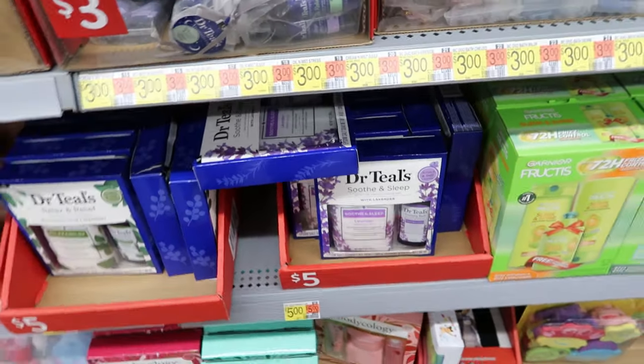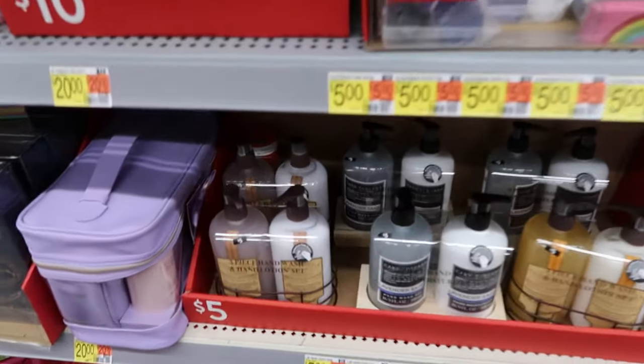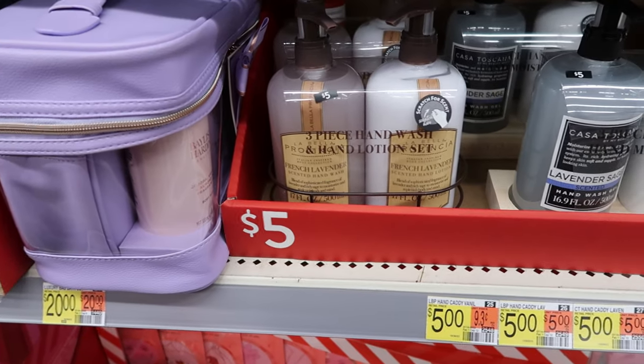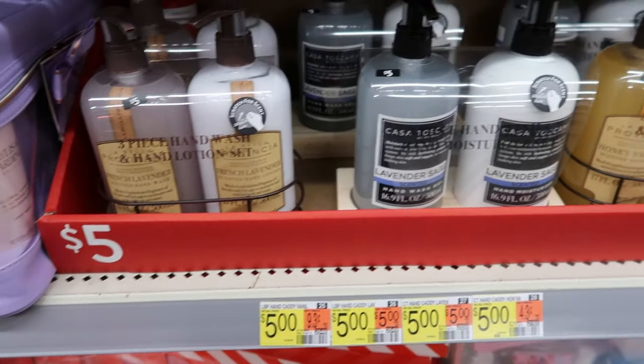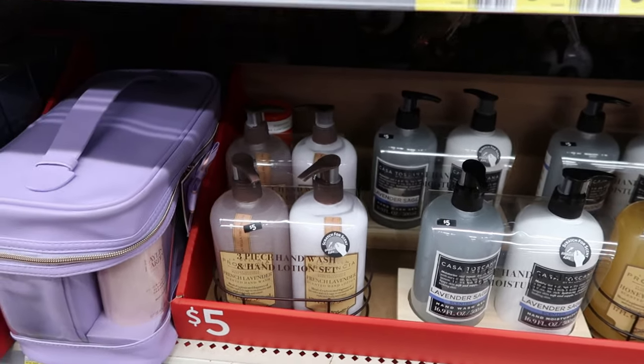This one has essential oils for reducing stress — eucalyptus and spearmint — that's $5. They have the lavender one for $5 as well — lavender and sage, French lavender. These are hand soap and lotion sets.